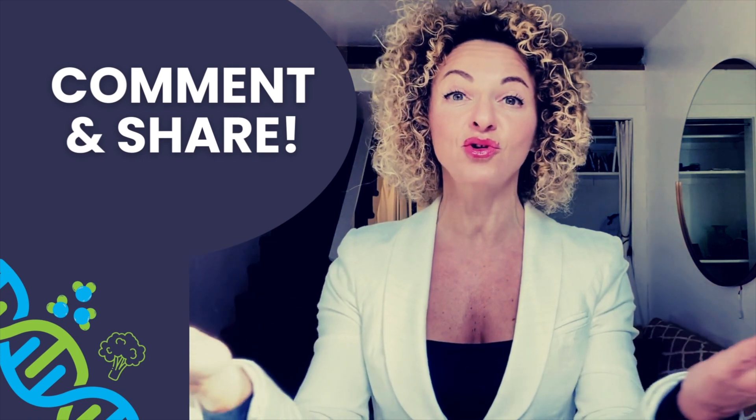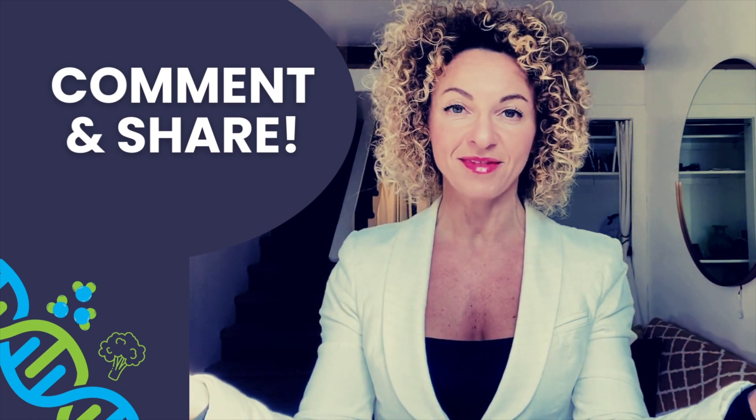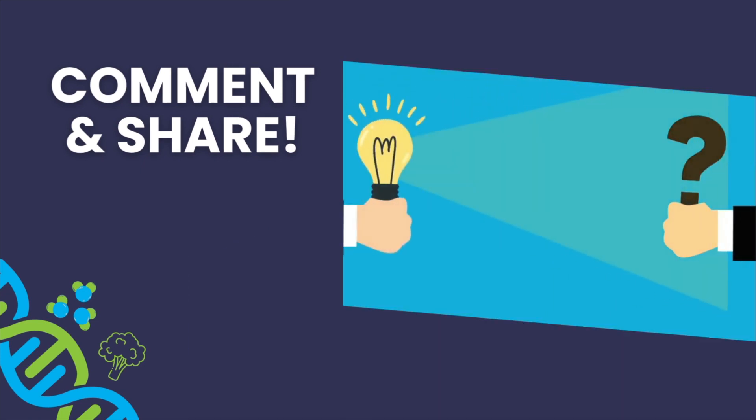I am a fast metabolizer, so lucky me — I enjoy coffee! I hope you enjoyed the video. If you find it insightful, I invite you to leave a comment below and share it with someone who may find it interesting.